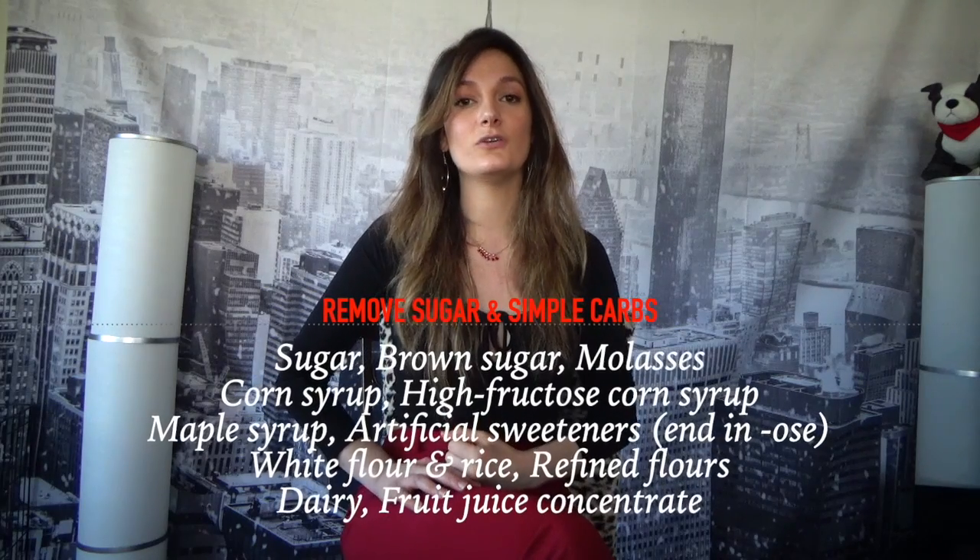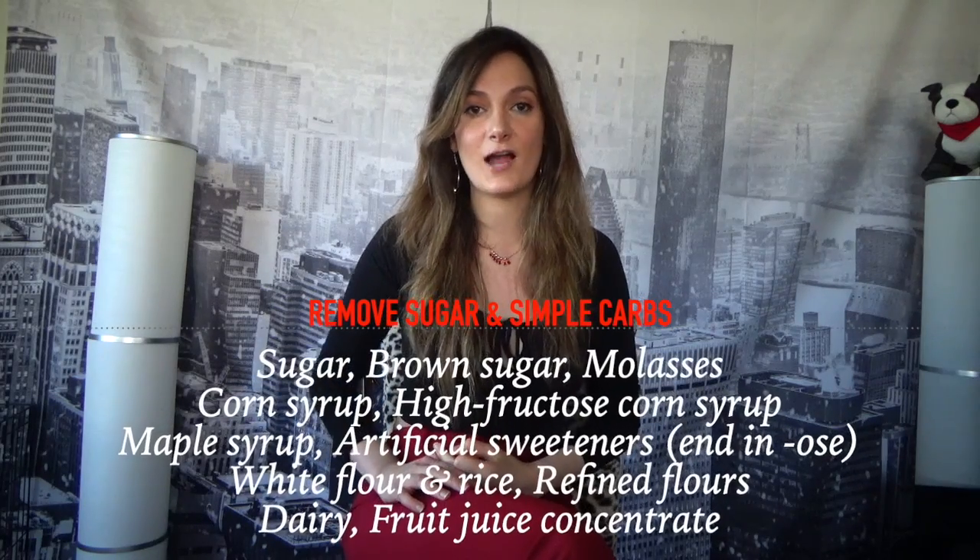Step two is to remove sugars and simple carbs. The standard American diet is now prominent all around the world, so don't think that because it's easily accessible it's the right choice. Raw honey is good but varies from person to person — I personally react to it. Simple carbs include gluten products and refined flours. This restrictive diet is only temporary — maybe two or three months, however long it takes for you to feel normal again.